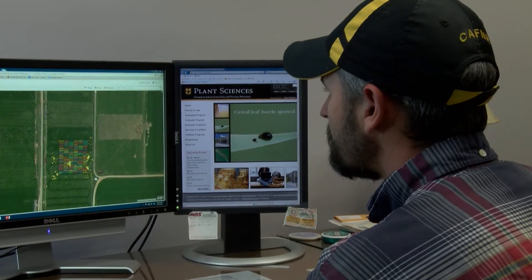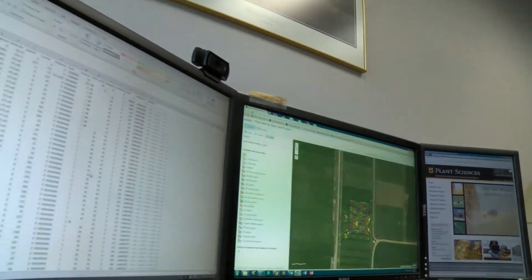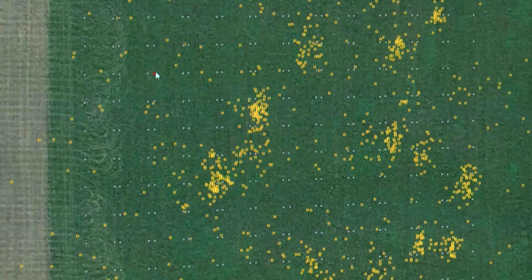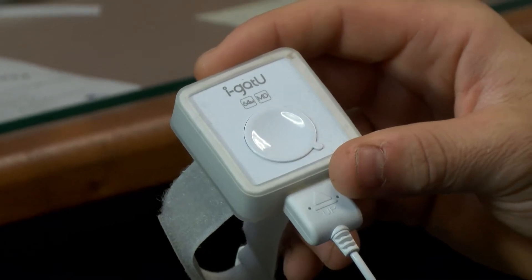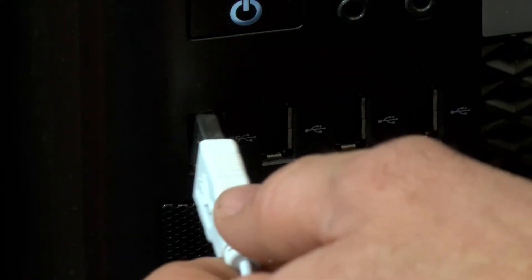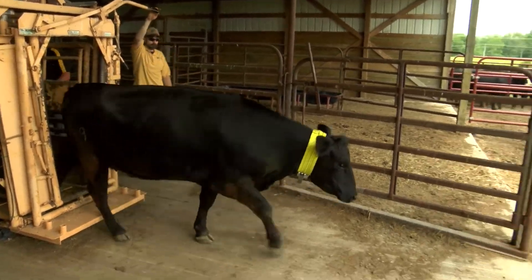Researchers in the College of Agriculture, Food and Natural Resources analyzed the data collected from the GPS collars with specially designed software. With four million lines of data that we collect in a day on 50 cows, we use some advanced statistical and data processing software to consolidate that down into something that makes sense.